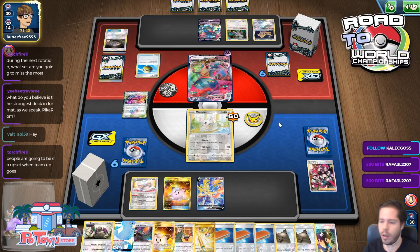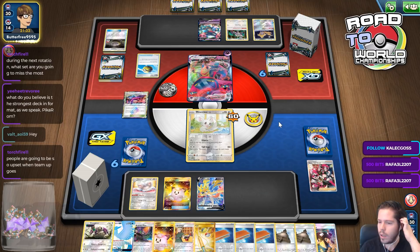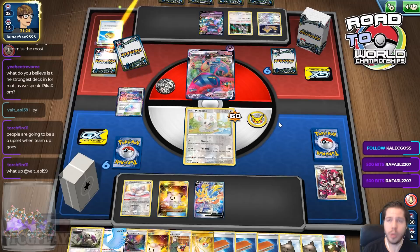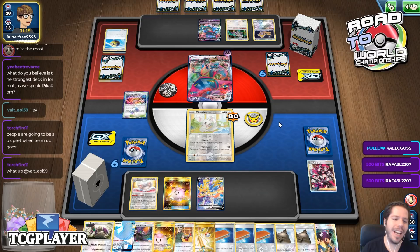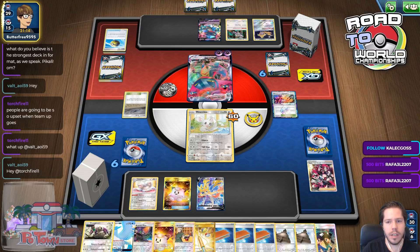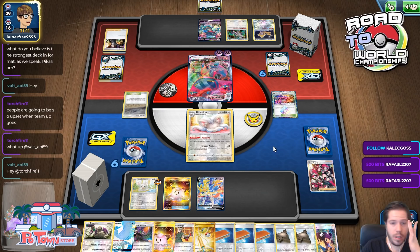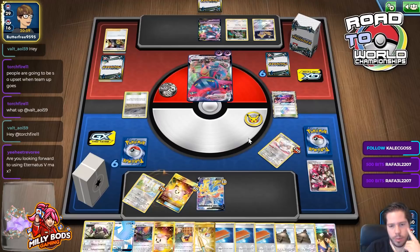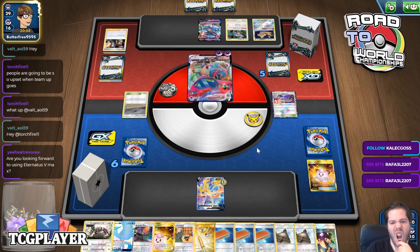I think Pikachu/Raichu is definitely the strongest deck. Team-up will not go until August 2021, and it's May 2020 so it'll be a while. Boss's Orders — okay, there's this Well. My opponent does play Stadiums, and he'll get rid of both of my Cinchinos and possibly this other guy. That was a really, really bad turn for us.